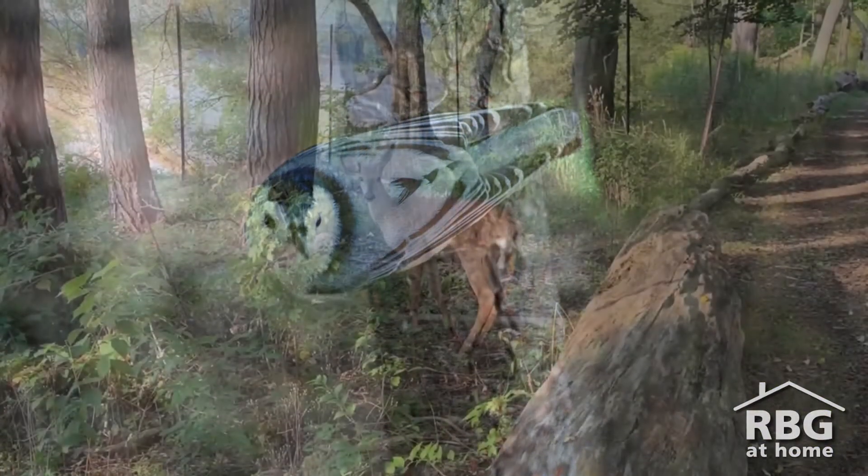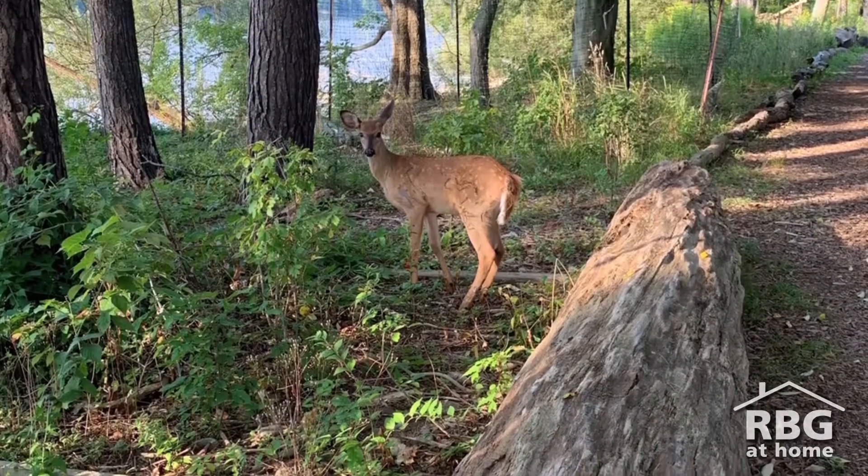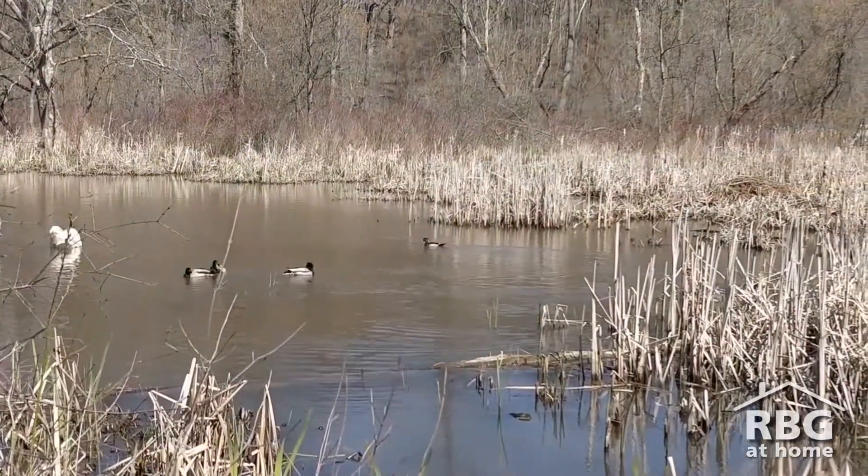Now there is a never-ending list of cool adaptations that I could talk about, but today I wanted to focus on our feathered and furry friends that like to spend a lot of their time out in the water.